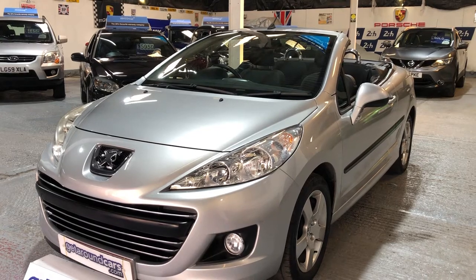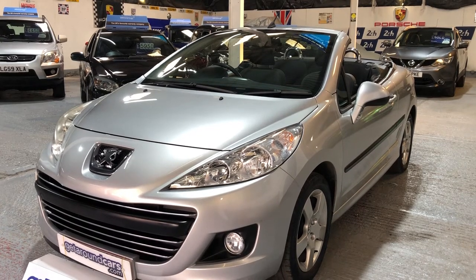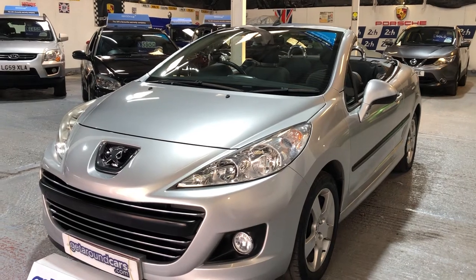The CO2 rating is 149 and the road tax is only £170. Come and take a look.